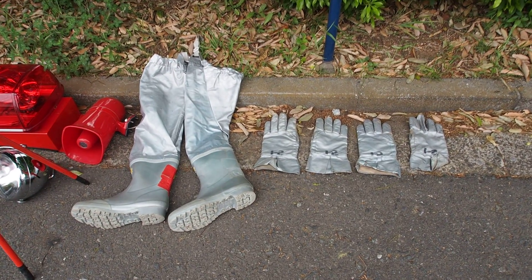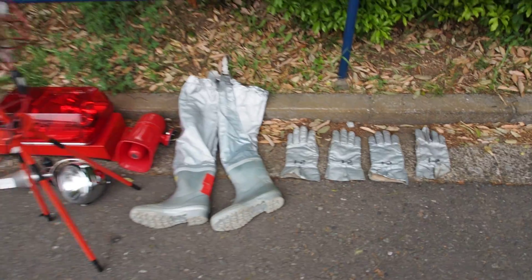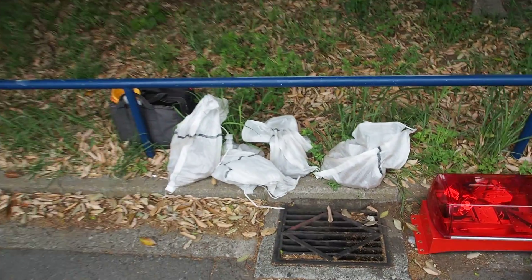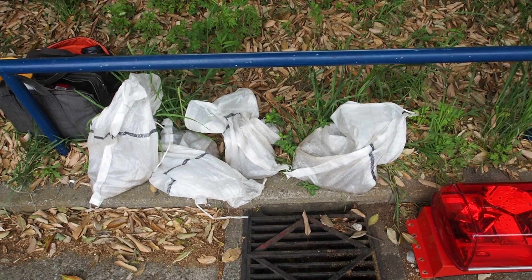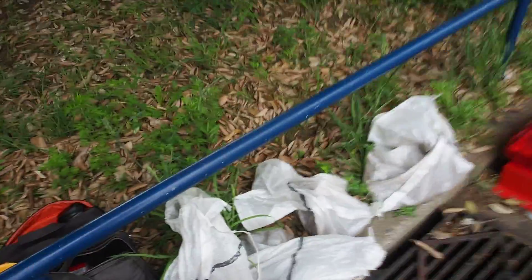It comes with fireproof boots and JDM firefighter gloves — you can put these on and watch the Beastie Boys Intergalactic music video. It also comes with bags and I'm too afraid to open them because I'm afraid they might have things I don't want to touch — like dead body pieces or something. But it sounds like tire chains to me, not actually dead bodies.